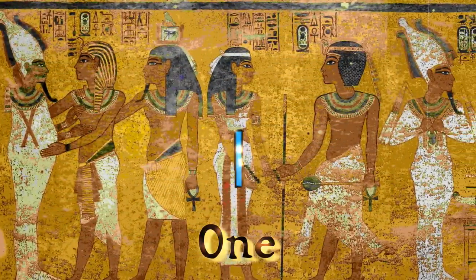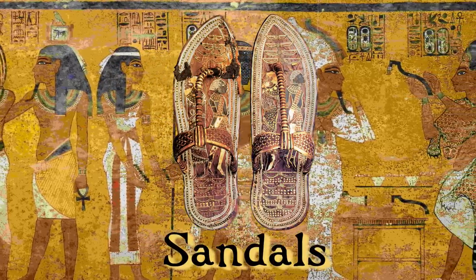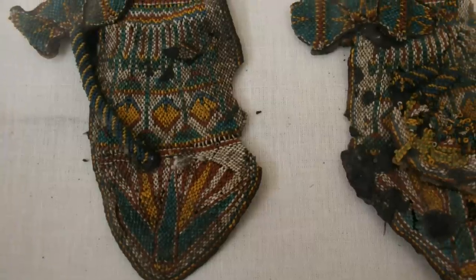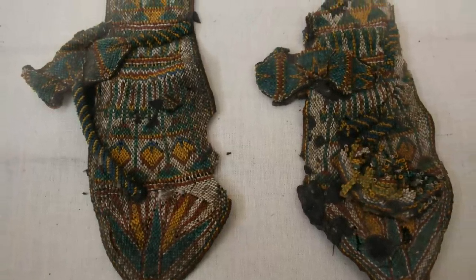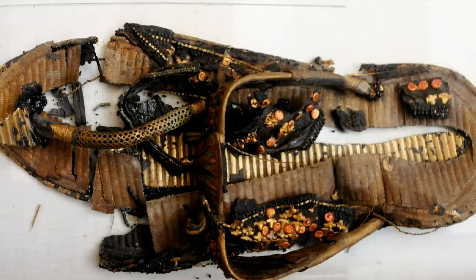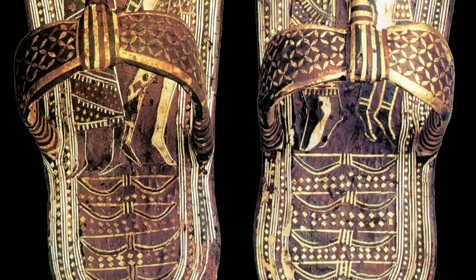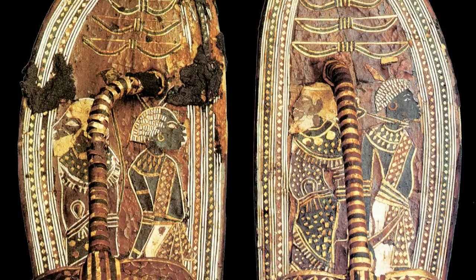Finally, number 1 on our list may surprise you — it is the King's collection of sandals. Tutankhamun's footwear was incredible and extremely well made with some fascinating details. The reason they are at number 1 is because more than any other artefact in this top 10, they get as close to the King himself. Tutankhamun wore these shoes in life. How cool is that?